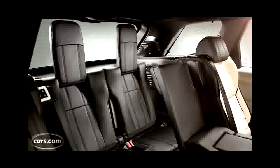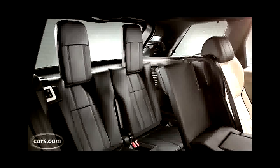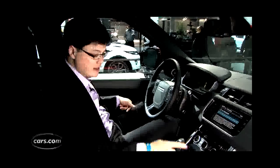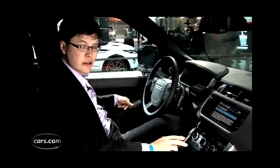Let's take a look inside and see how that affects visibility. It's actually not too bad. The windows don't taper off too much, so you actually have a lot of visibility looking over your shoulder. The rear head restraints are very big, typical of Land Rover, and they do take up a lot of space if you look straight back.